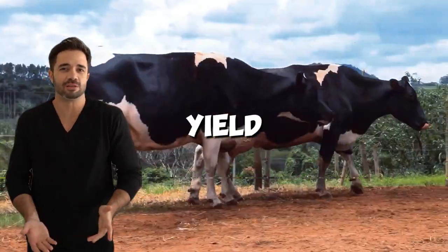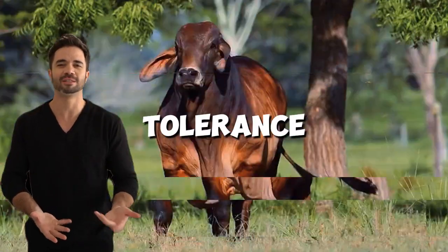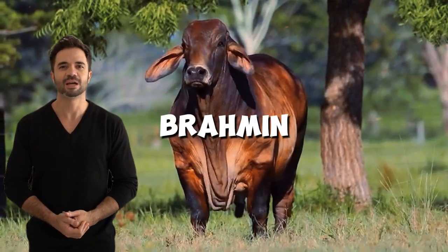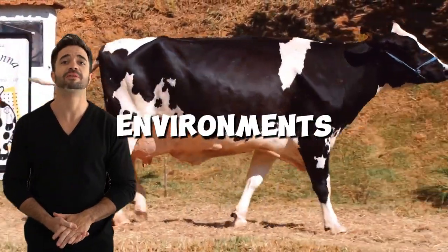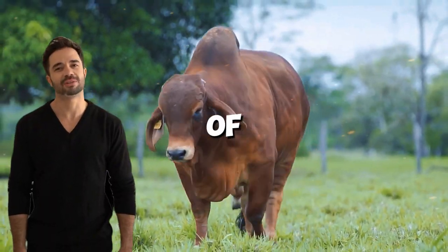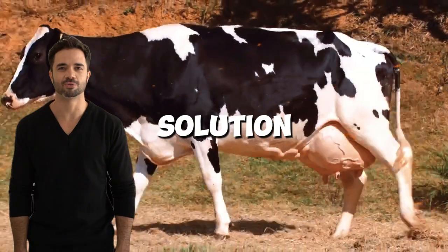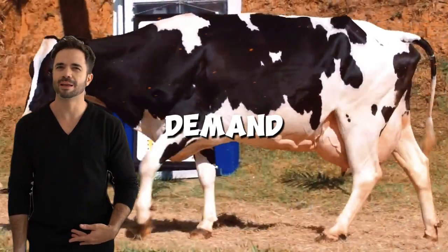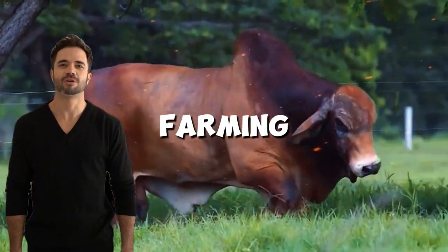By combining the high milk yield and efficient feed conversion of the Holstein with the heat tolerance and disease resistance of the Brahmin, this hybrid breed is equipped to thrive in diverse environments. Ultimately, its ability to integrate the best traits of two very different breeds positions it as a groundbreaking solution, helping meet the growing demand for food while overcoming the challenges facing modern livestock farming, ensuring both productivity and sustainability.